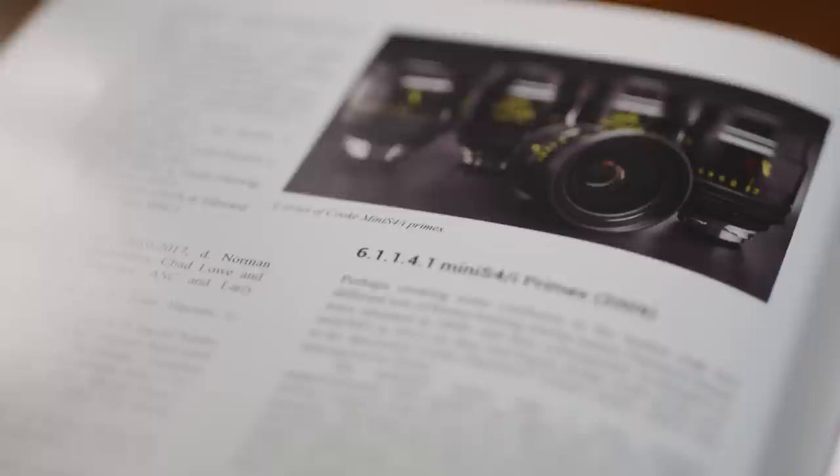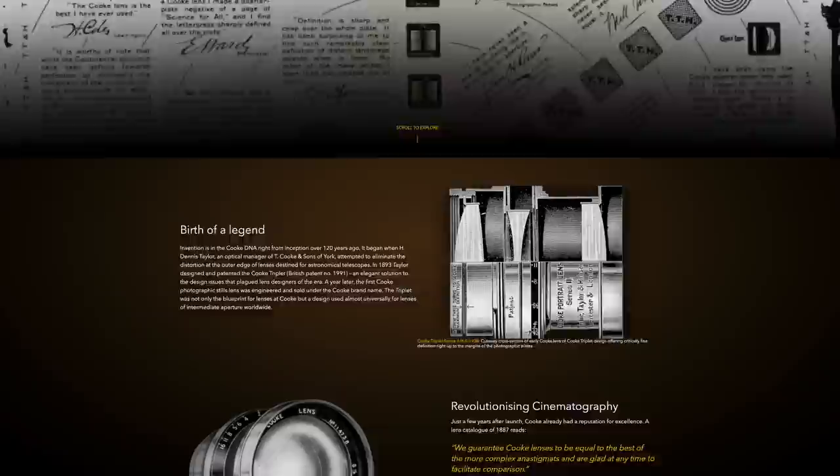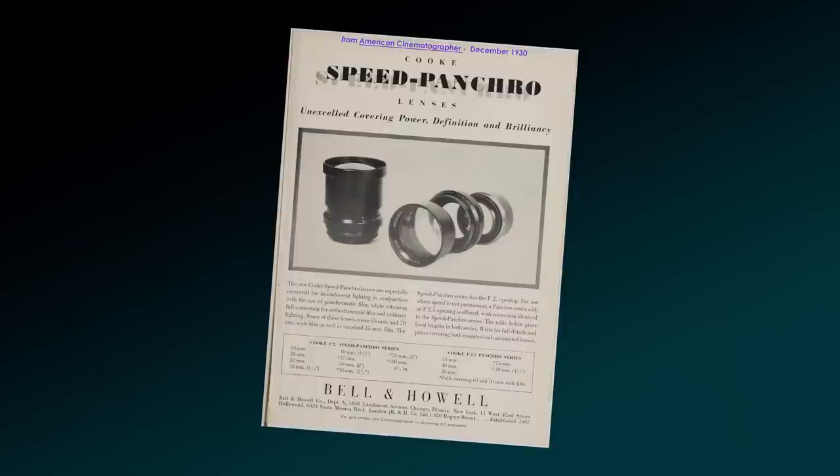Cooke have been innovating in the optical space since 1893, and are woven into cinema history due to their extensive list of legendary lenses and achievements. Arguably, their most influential lens series is the Speed Pancros, which have had iterations for almost 90 years.